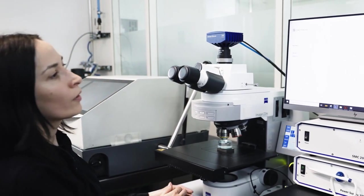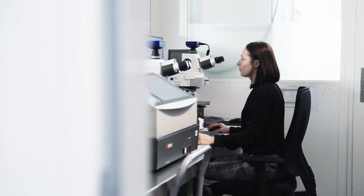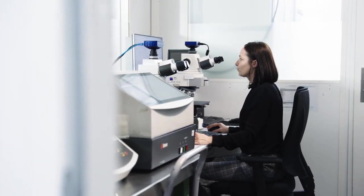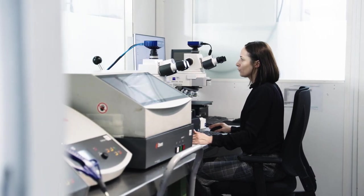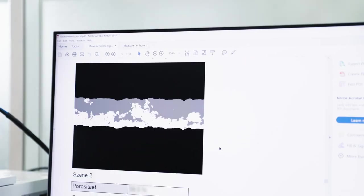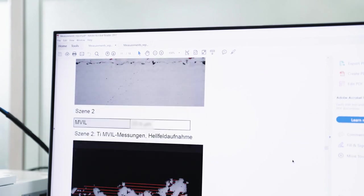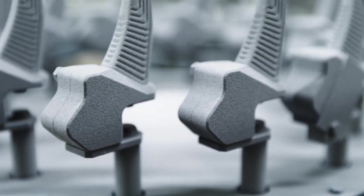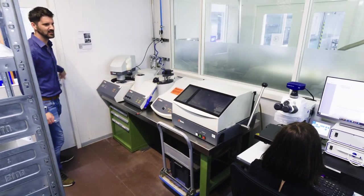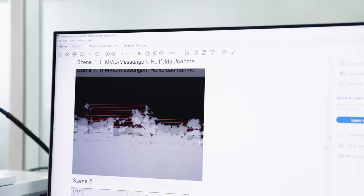The software performs the entire evaluation according to the MED standard for medical implants. With the GXP toolkit, it ensures complete traceability. The new microscope from Zeiss records the coating thickness of the titanium and HA, the porosity, the tissue interface, MVIL, and the roughness of the coating — all in one step and fully automatically. To train the neural networks, AI is used to label images and create a custom algorithm.